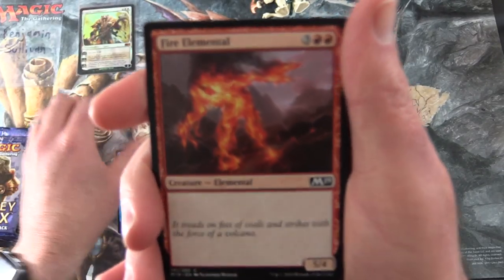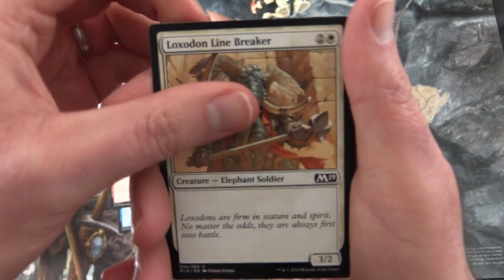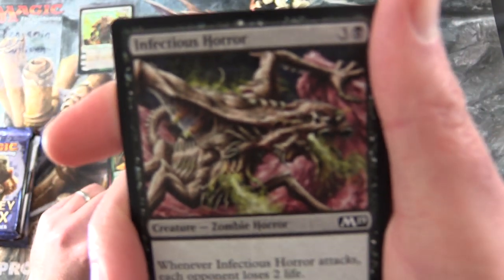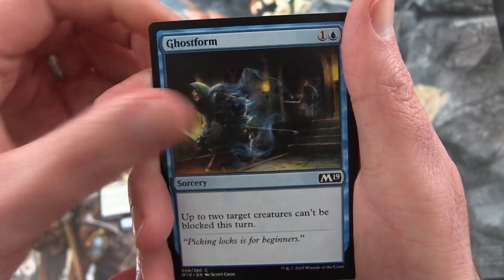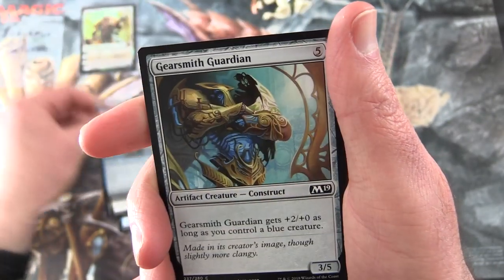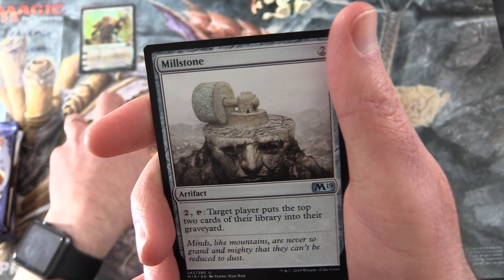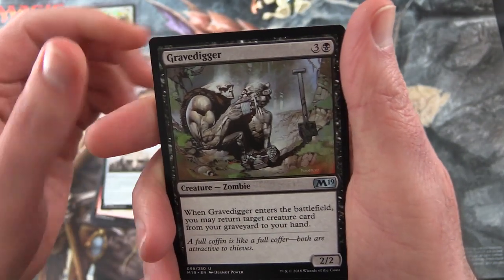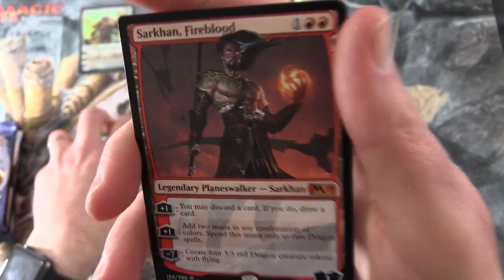We have Dwindle, Fire Elemental, Loxodon Linebreaker, Rocs Oracle, Infectious Horror, Zombie Horror, Ghost Form, Angel of the Dawn - that's some cool artwork - Aviation Pioneer, Gearsmith Guardian, Havoc Devils. For the uncommons we have Millstone, Gravedigger, Dryad Greenseeker. And the rare is a mythic!